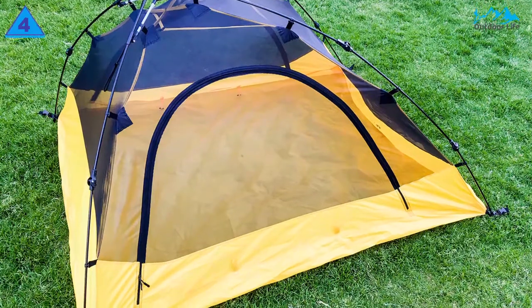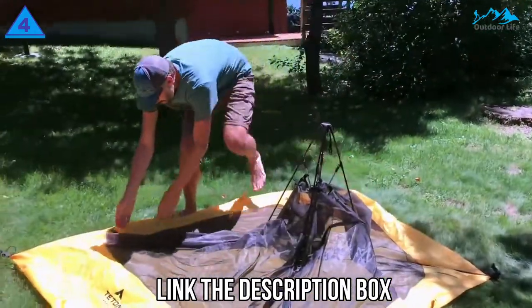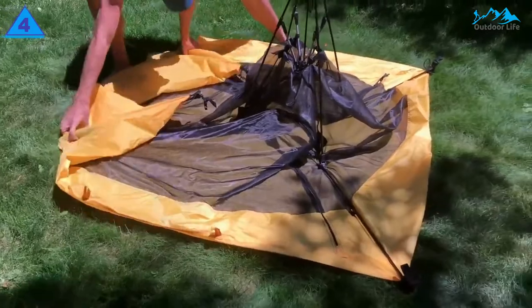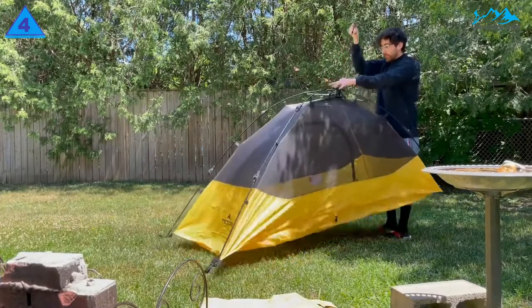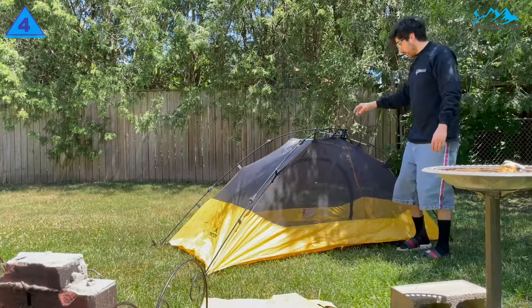This tent stands out because it's part of a flexible modular system. This means it can be used with a camping cot and special fly to keep you dry and off the ground, or pitched as a stand-alone tent. In addition, it's light enough for short backpacking trips. The instant setup also makes it convenient if you're using it as part of a cot system, significantly reducing setup time over a traditional system.